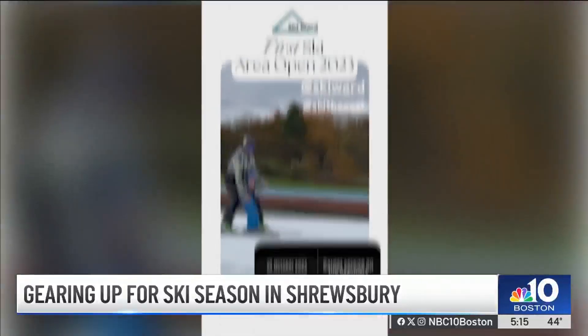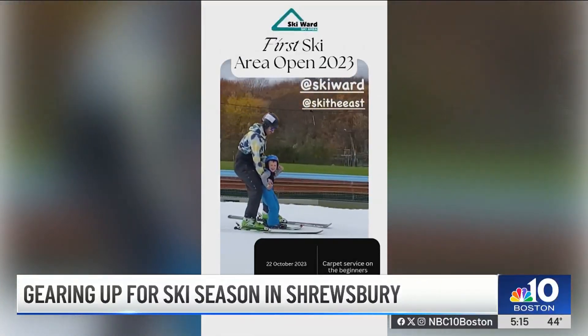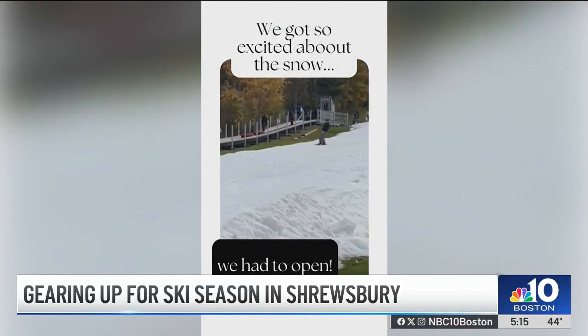For back-to-back years, it's been the first ski area in the nation to open for the season. We had to make the snow anyway for our lesson programs, and then we saw that we had enough snow, and we figured we'd let people ski on it.